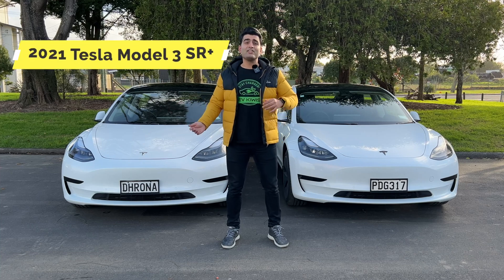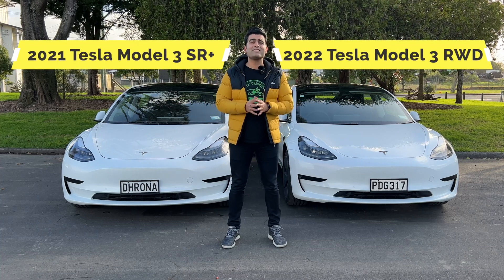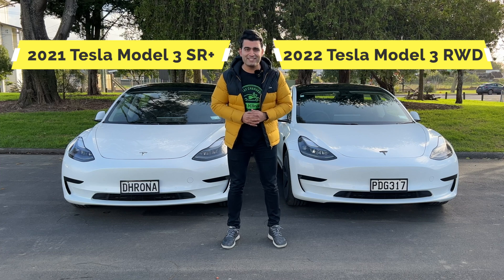Today we're going to be putting the 2021 and the 2022 Tesla Model 3 side-by-side and doing a head-to-head acceleration test.